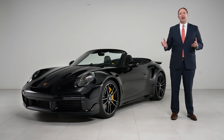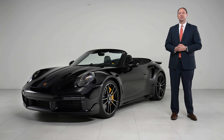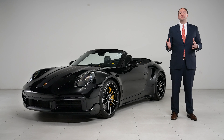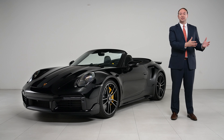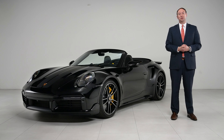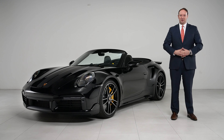So there you have it — a 911 Turbo S Cabriolet with that added dose of sportiness from Porsche's exclusive manufacture options. For 2021, we've seen a range of exclusive show cars going from the luxurious to the sporty, and it just goes to show that anything is possible with exclusive manufacture. And just wait until you see what we have in store for next year. My name is Ryan Kirchner with Porsche of the Mainline — now that you've seen what's possible with exclusive manufacture, how will you build your dream car?